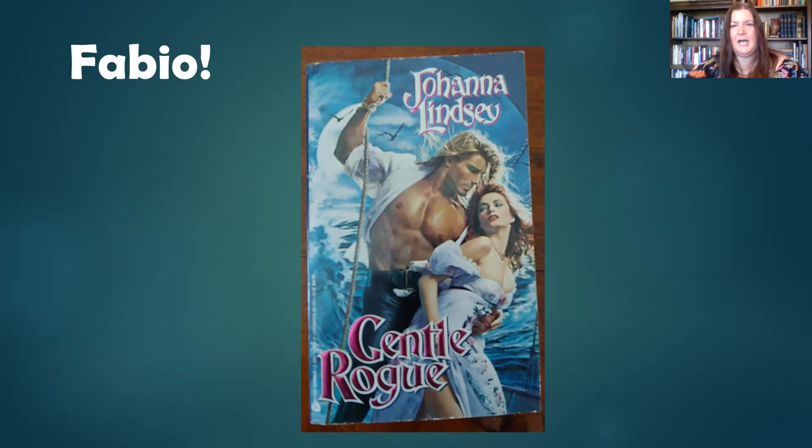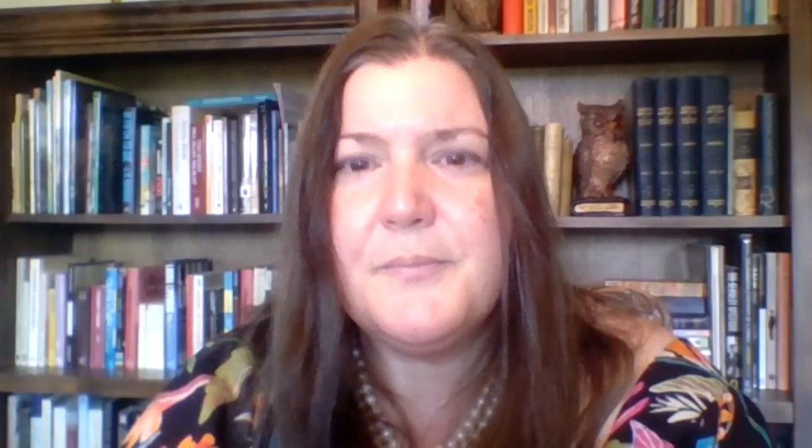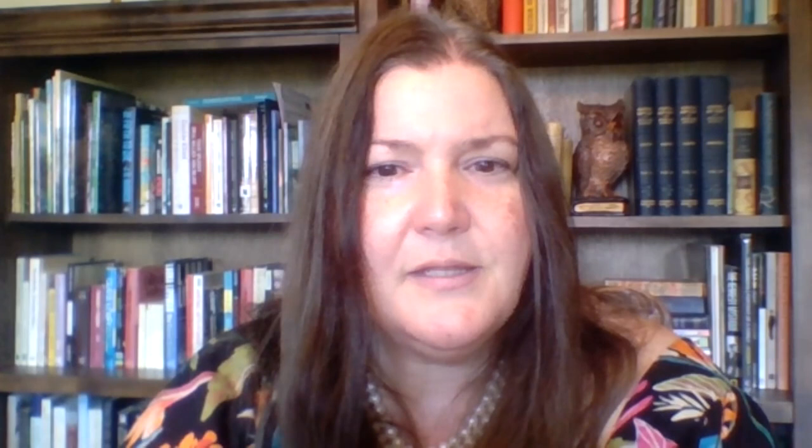Here's a cover — Elaine DeWillow, as I said earlier, had a real affinity for working with Fabio. He was painted probably by all the major illustrators, but particularly Elaine DeWillow captured his look. I'm going to go out on the internet to show some photos of him. There are not many rights-cleared photos of Fabio; this one showing him a little older was rights cleared, but I wanted to show some photos of him in his heyday.